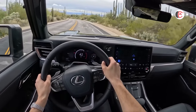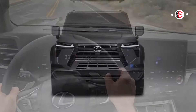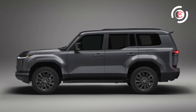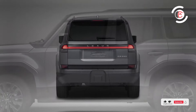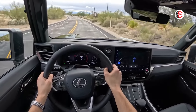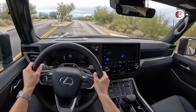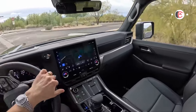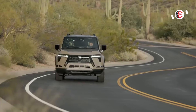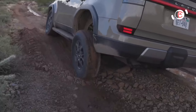The Lexus really shines off-road — outward visibility is excellent, which is especially helpful when navigating tight trails. We had the opportunity to evaluate the Overtrail model's advanced off-road tech during our initial test drive and came away impressed. The transfer case allows the driver to select the low-range gear set without locking the center differential, enabling a tighter turning radius. The Electronic Kinetic Dynamic Suspension System (EKDSS) can decouple the front or rear anti-roll bars independently to help improve stability and reduce body roll.